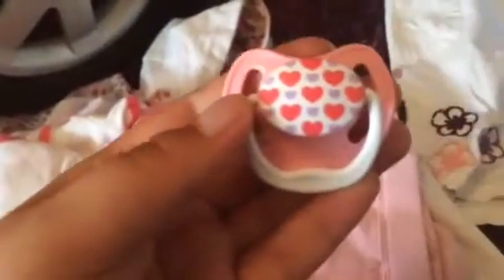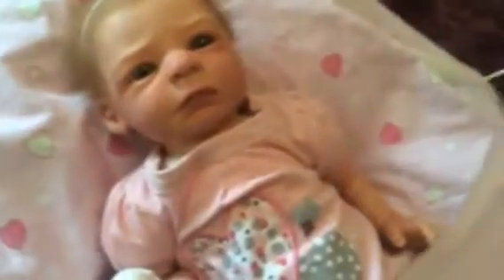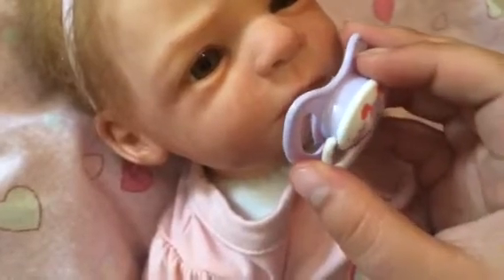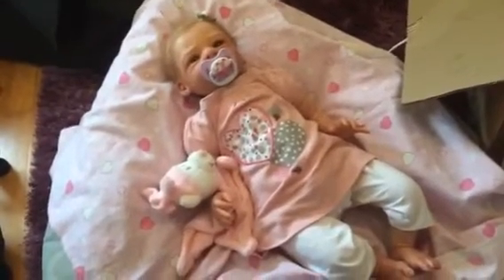I'm gonna give you a better look at her pacifiers. Here's the first one — they're Dr. Brown's. There's a heart one and then there's a puppy one. She also came in this blanket. I'm used to magnetic pacifiers, but when it happens, it happens. She has a tiny, tiny, tiny hole in her mouth — you just slide it in, and there's the pacifier. So that's her more detailed video. Thank you for watching. Bye, guys.